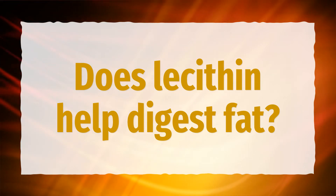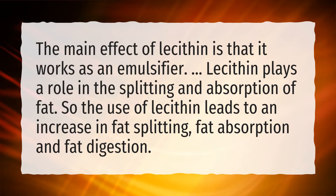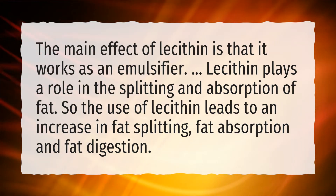Does lecithin help digest fat? The main effect of lecithin is that it works as an emulsifier. Lecithin plays a role in the splitting and absorption of fat. So the use of lecithin leads to an increase in fat splitting, fat absorption, and fat digestion.